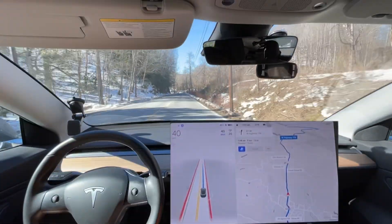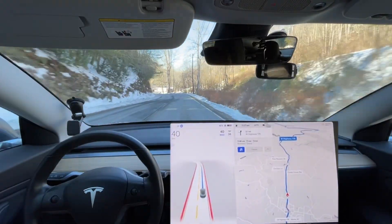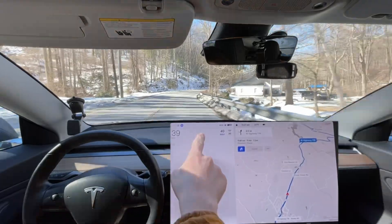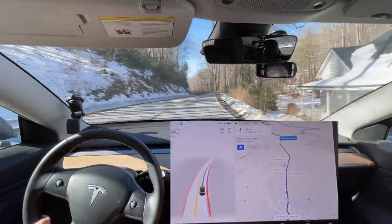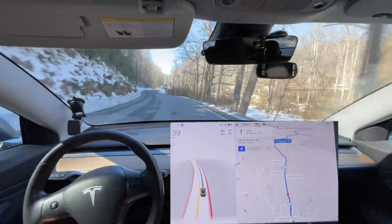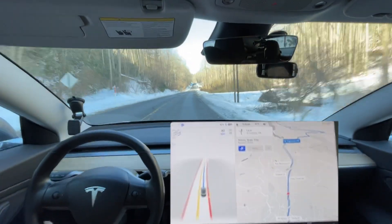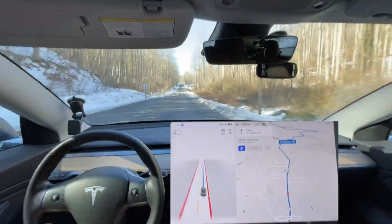It brakes still far too often for cars coming around corners and just random shadows on the road. It's still braking — I'm braking right there. It's hard to tell from the video, but when the regen spikes you'll see it quickly flip back and forth. Going around the curve it slowed down, but it just doesn't need to — it slows down so abruptly and it's not smooth at all.